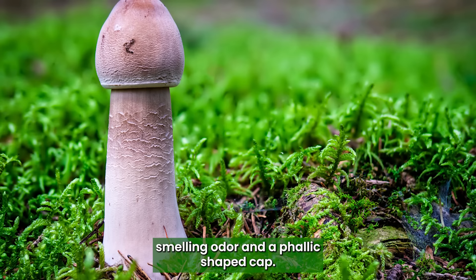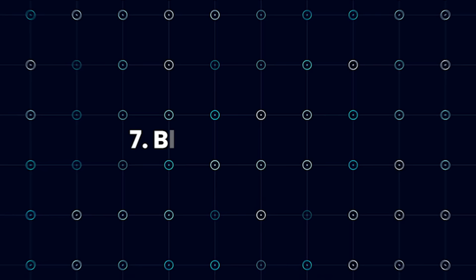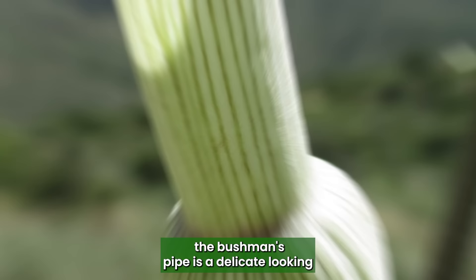Bolivian Torch Cactus: A tall, columnar cactus with long, sharp spines and large, showy flowers, the Bolivian Torch Cactus is known for its particular resemblance to a penis.